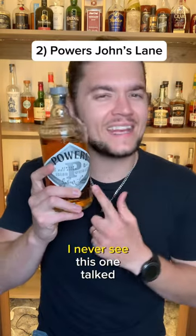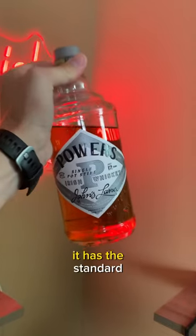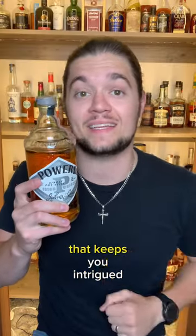Powers John's Lane. I never see this one talked about. It has the standard, approachable, buttery, sweet Irish notes, but it brings a little bit of extra body that keeps you intrigued.